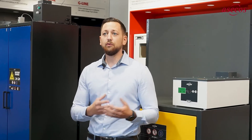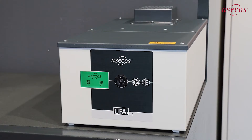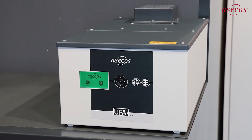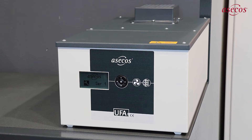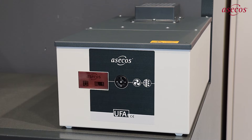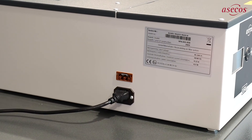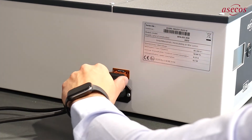Furthermore, the UFA operation can be easily checked via changing colours on the display. If the display is green, everything is in order, whilst the yellow display indicates a service message. If the display lights up red, there is an error message and the acoustic alarm is triggered. If desired, these status messages can be forwarded to a central control room via the standard alarm contact.